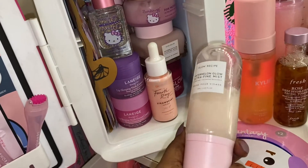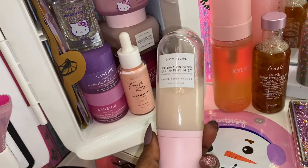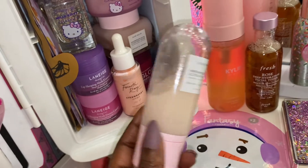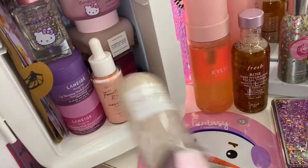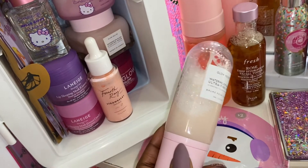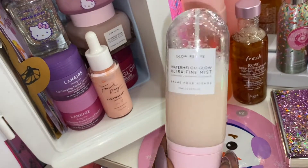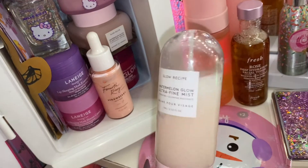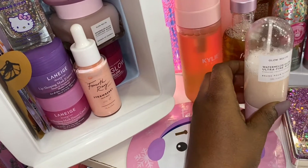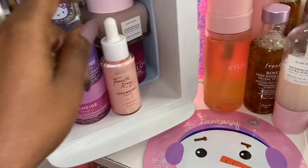Starting right here, I have my Glow Recipe Watermelon Glow Hydrating Setting Mist, and I love this stuff. It's really fresh and it keeps your face hydrated all day when I apply it, so my face doesn't get dry at all. I really love this.